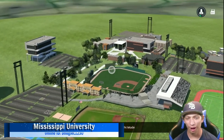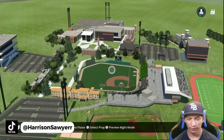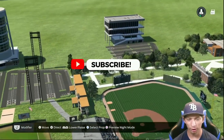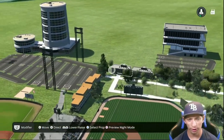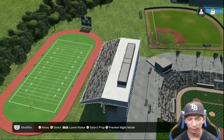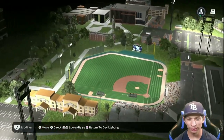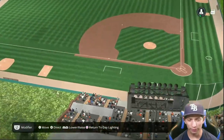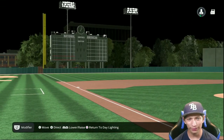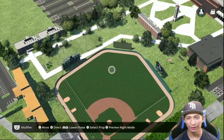We are starting things off with this awesome looking college stadium. You have the college in the background, the stadium right here with 4,000 capacity, a couple other college dorms and buildings, parking lots along the stadium, and a practice field. Looking at the lighting, it is nicely lit, though left field is a little dim. Overall besides that, the stadium looks really good.